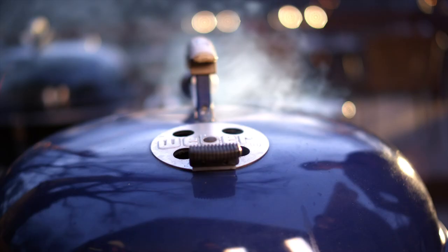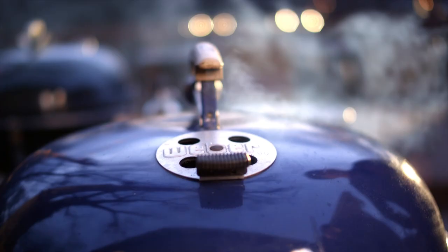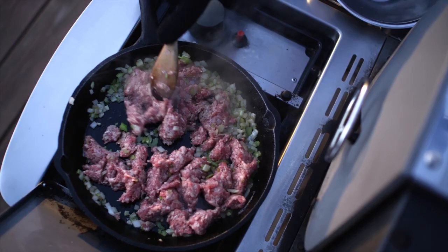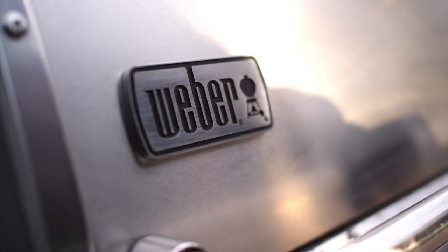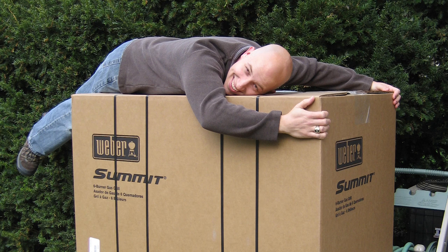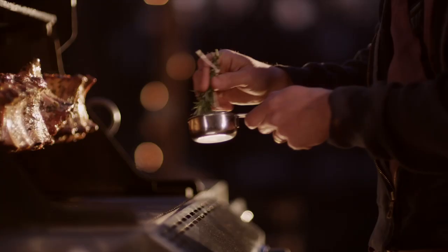When I got my first grill, Weber was the only choice for me. That was the year the Performer came out with a gas start for the charcoal. I loved the Performer, but I also wanted the added benefit of a larger grill that was gas, so I got the Summit. I still vividly remember taking the hood and raising it — this had quality, it had heart in it, and most importantly, it was mine. I was blown away by it.